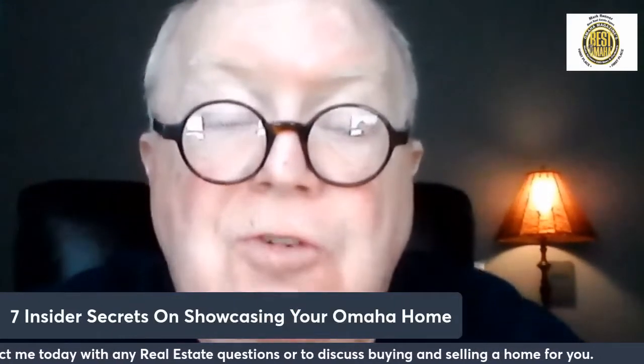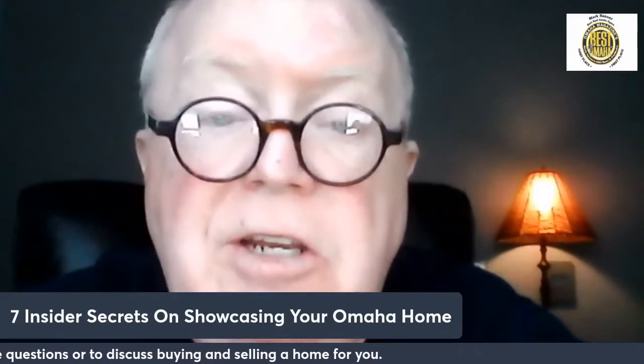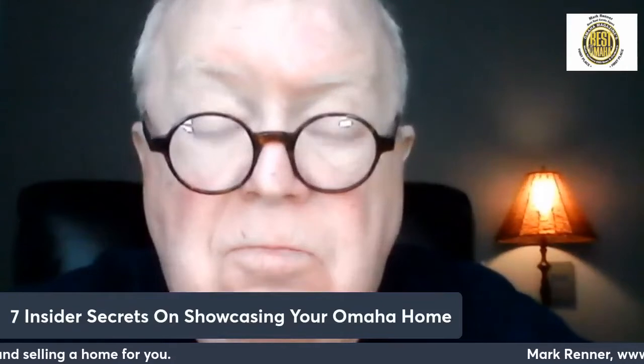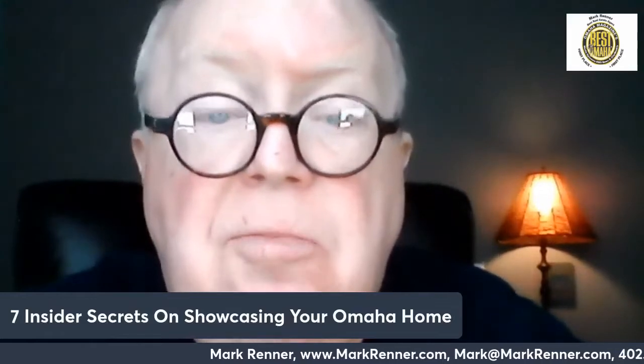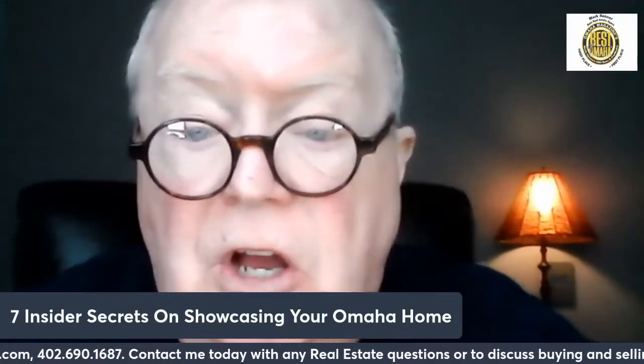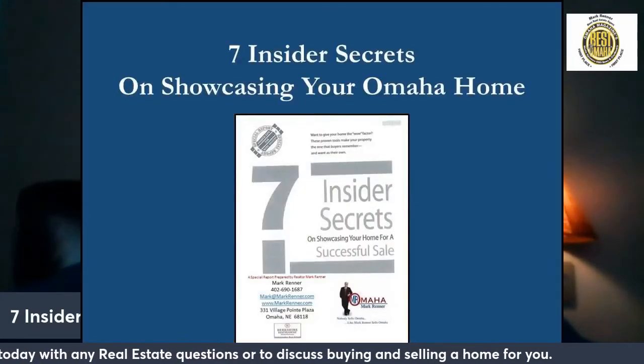Hi, I'm Mark Renner from Berkshire Hathaway, Ambassador of Real Estate. Today's market is a competitive market with multiple offers being made on houses. You want your house to shine the best that it can and to get the highest offer possible. One of the best ways to do that is to review and implement these seven insider secrets on showcasing your Omaha home.